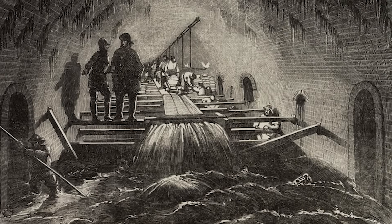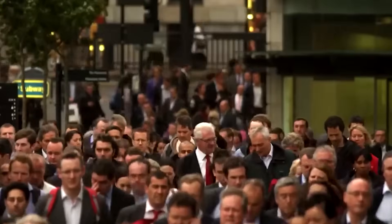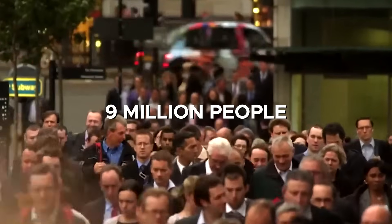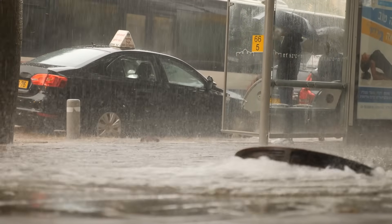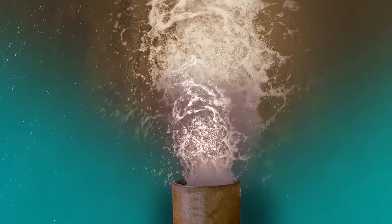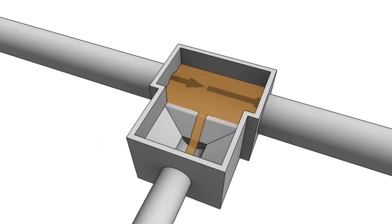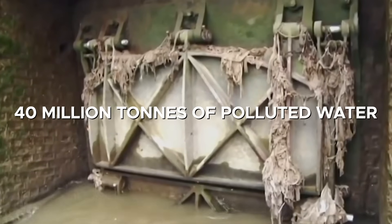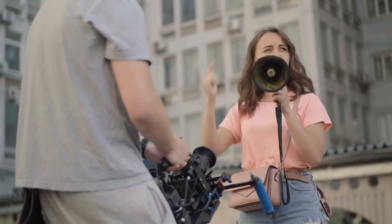For more than a century, this sewer network served London well, but by the late 20th century its limits were exposed. Designed for 2 million people, it now struggled with a population nearing 9 million. Urbanization replaced green spaces with concrete, reducing natural drainage. Because the system carried both wastewater and stormwater, heavy rain overwhelmed the pipes, and overflow points discharged directly into the Thames. These combined sewer overflows were spilling weekly by the early 2000s, releasing up to 40 million tons of polluted water annually. The river's ecology suffered, rowers and boaters recoiled, and regulators demanded action.